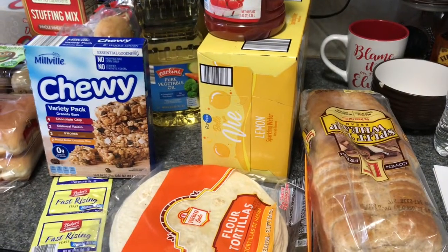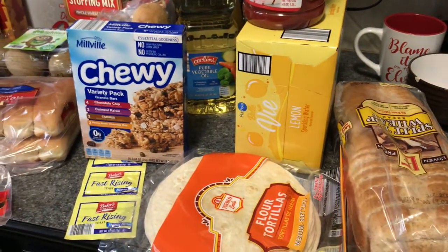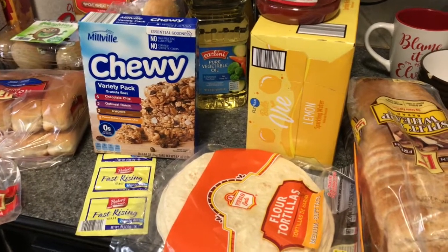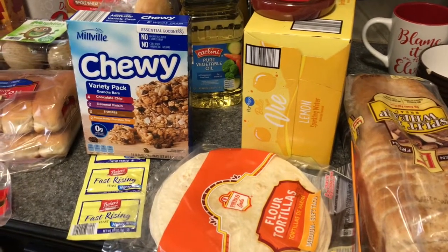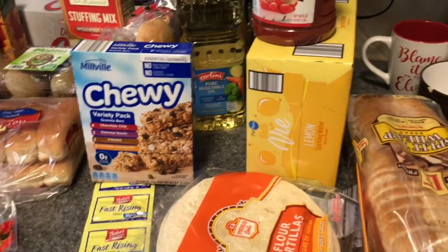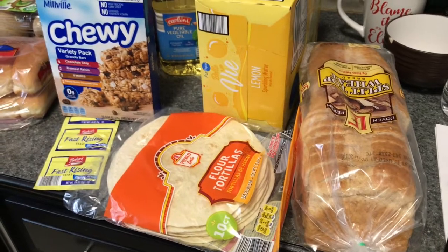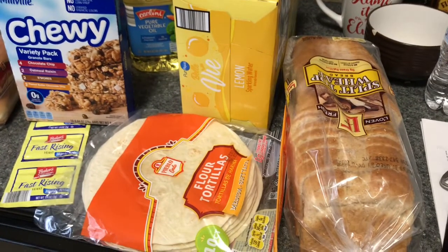Hi guys, welcome back to my channel! Today I have another grocery haul for you guys. We went to Aldi and Walmart. At the end of this I'll be showing you guys my Aldi receipt so you can see all the prices. Let's get started.